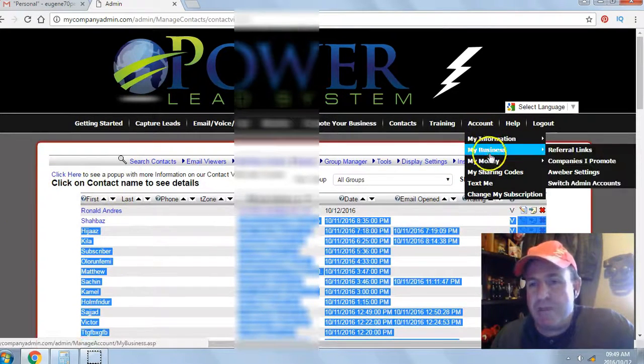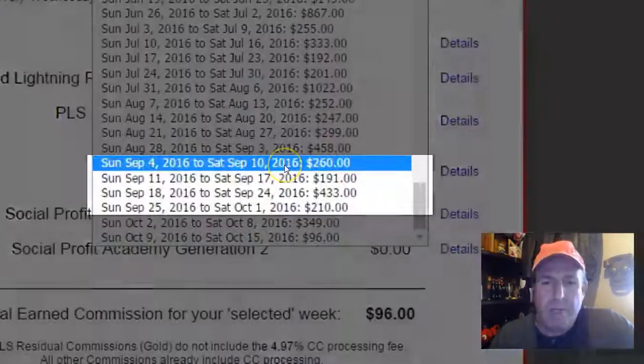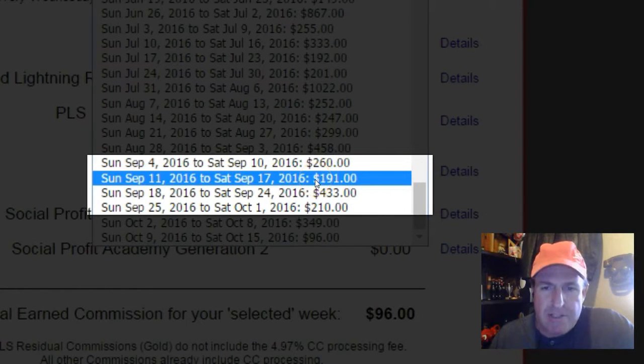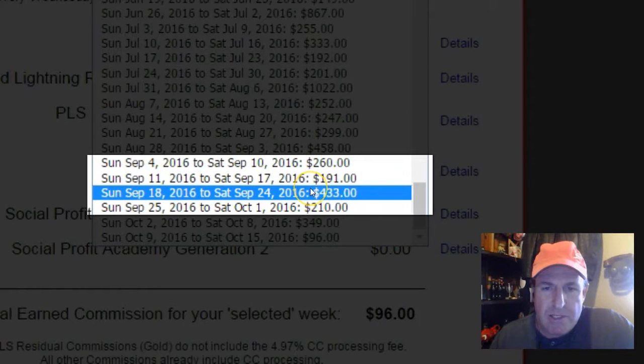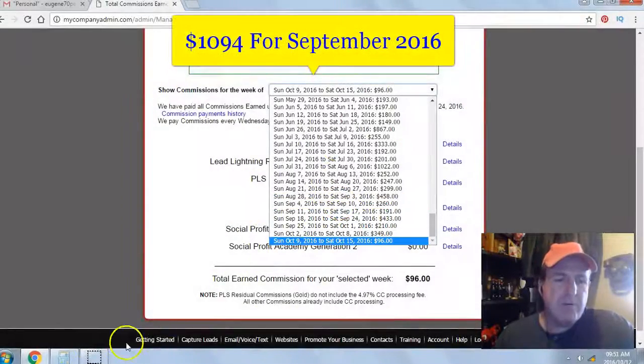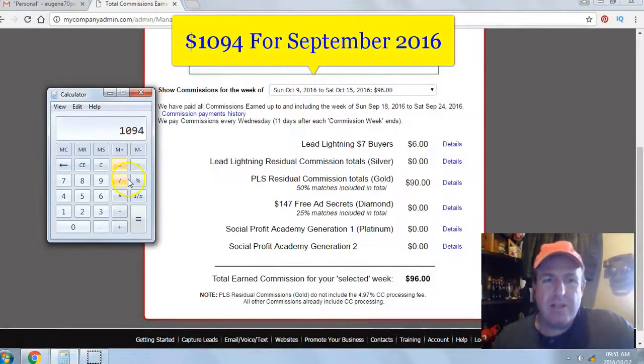Let's take a look at my earnings for September. We get paid weekly with the system. You can see the week 4th to 10th of September $260, 11th to 17th September $191, 18th to 24th of September $433, and 25th to 1st of October $210. The total of those four weeks comes to $1,094.